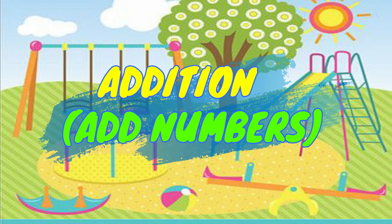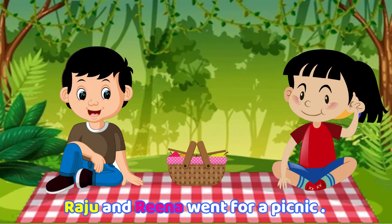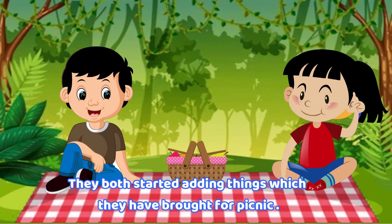Addition. Raju and Reena went for a picnic. They both started to add the things which they have brought for the picnic.